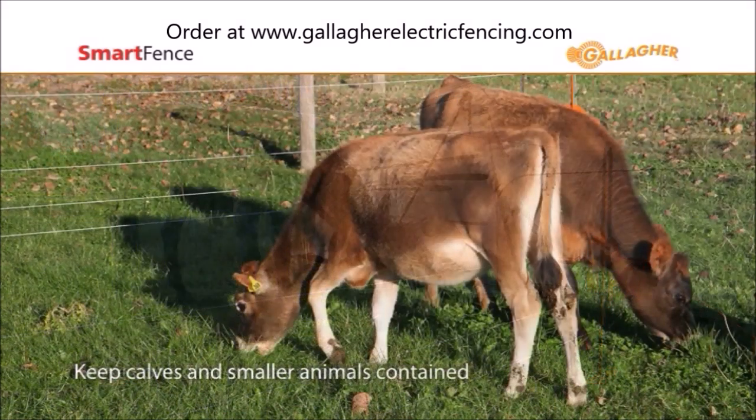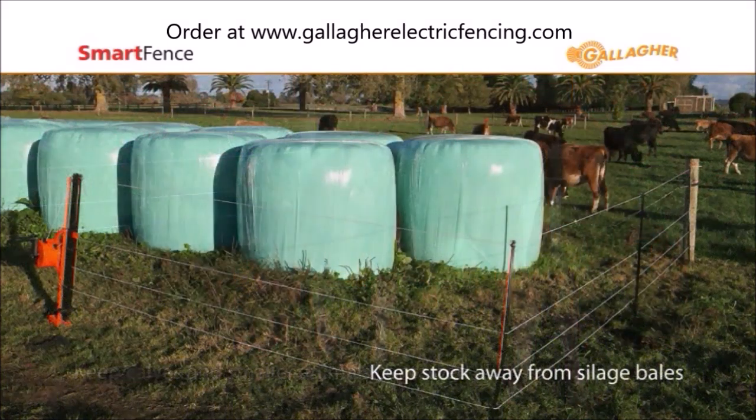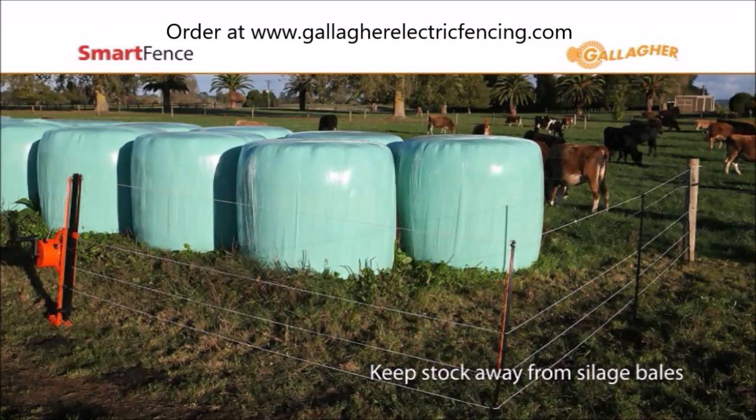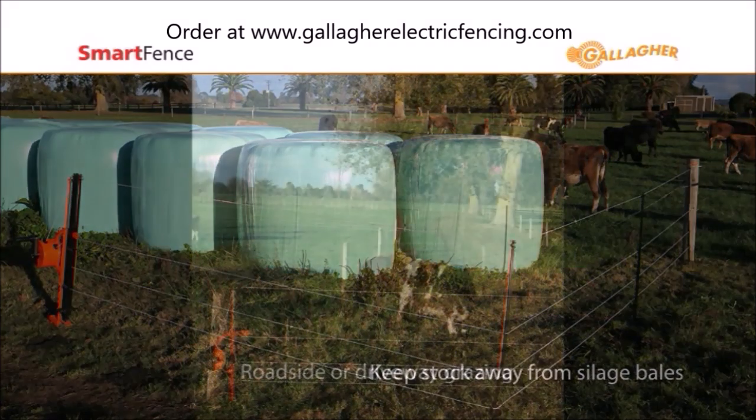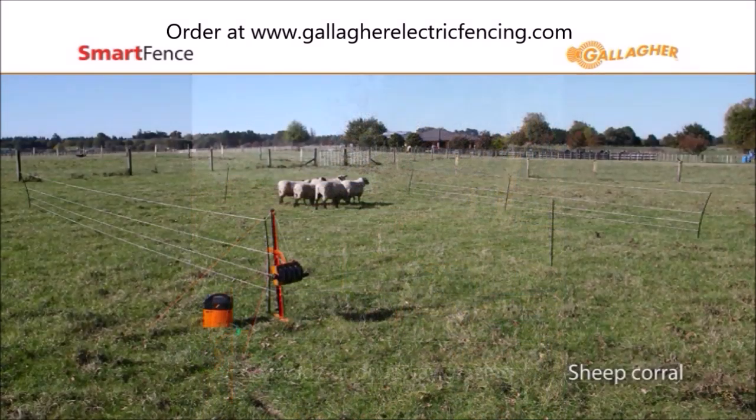We sell these on our website which is GallagherElectricFencing.com or GallagherElectricFence.com. Check out our websites. We ship them out every day. They're definitely affordable, we have the best prices around, and I think you're really gonna like this product. Thanks and have a great day.